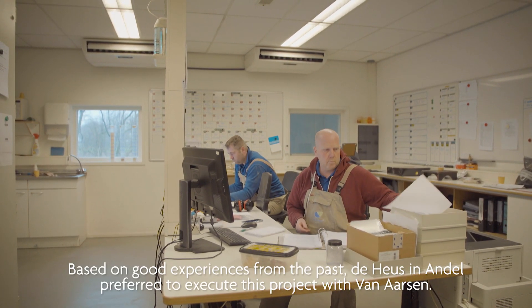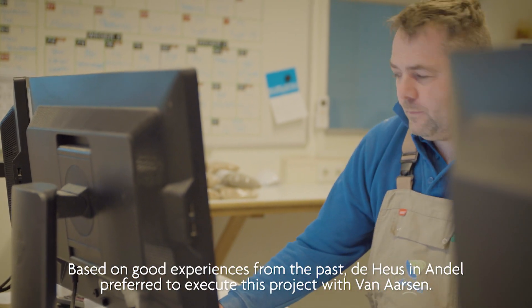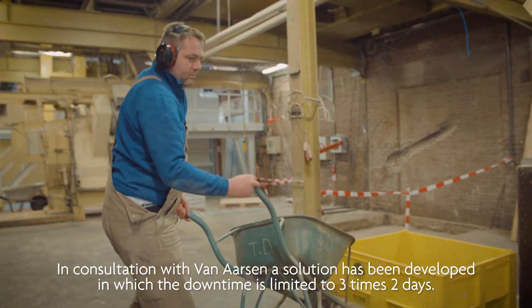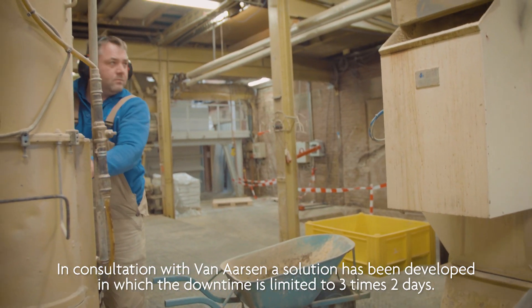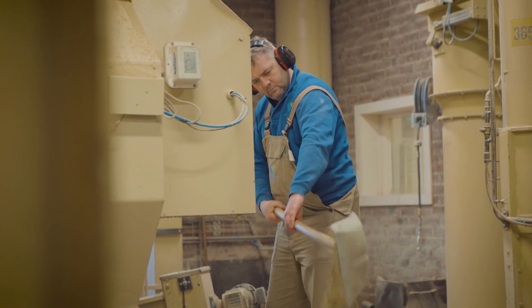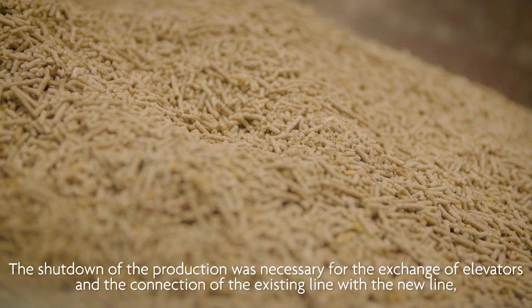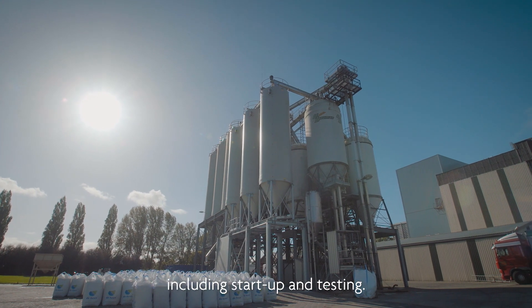Based on good experiences from the past, Dehus and Andel preferred to execute this project with Van Arsene. In consultation with Van Arsene, a solution was developed in which the downtime is limited to three times two days. The shutdown of production was necessary for the exchange of elevators and the connection of the existing line with the new line, including startup and testing.